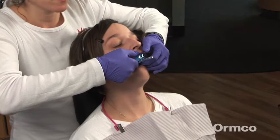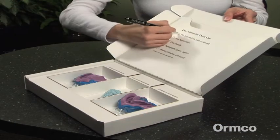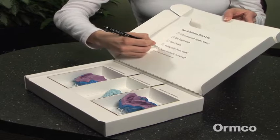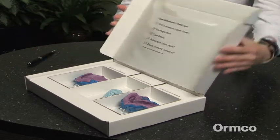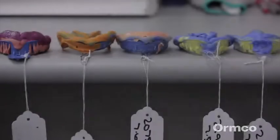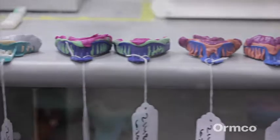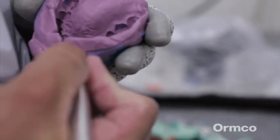It starts with an impression of the teeth taken at the orthodontist's office. Impressions are packed for shipping to Ormco's Smile Design Lab in California, where they'll be used in combination with a digital treatment plan created by the orthodontist. The impressions are received, tagged to assure accuracy, and trimmed for use in the custom manufacturing process.